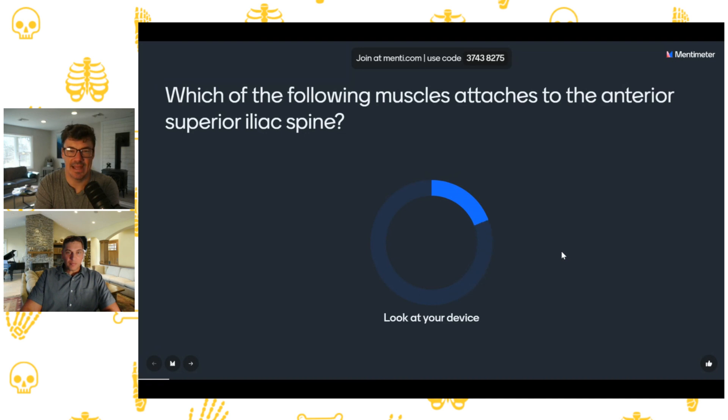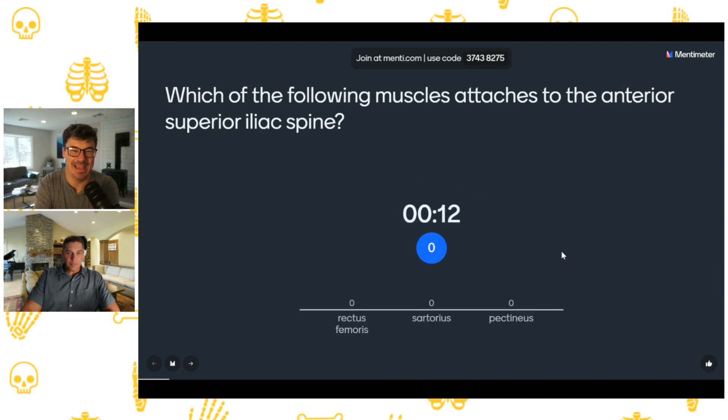Question one: which of the following muscles attaches to the anterior superior iliac spine? Is it rectus femoris, sartorius, or pectineus? The correct answer is sartorius — the tailor's muscle and the longest muscle in the body. Where students get confused is the difference between the ASIS and the AIIS. Rectus femoris attaches to the anterior inferior iliac spine, while sartorius attaches to the anterior superior iliac spine. They're literally right next to each other but huge in terms of clinical implications for avulsion fractures.